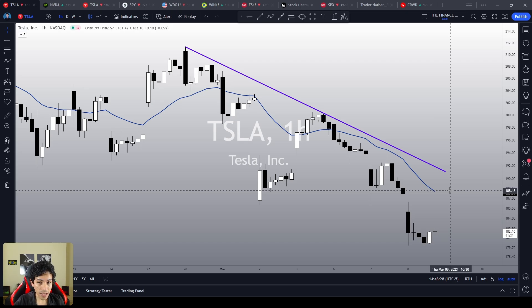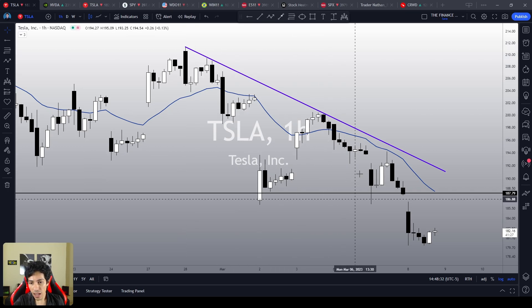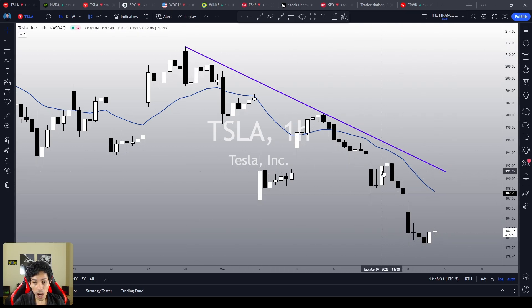The short-term bias is still bearish. Tesla is still doing lower highs, lower lows, under its 21 EMA, not doing any meaningful bullish reaction.